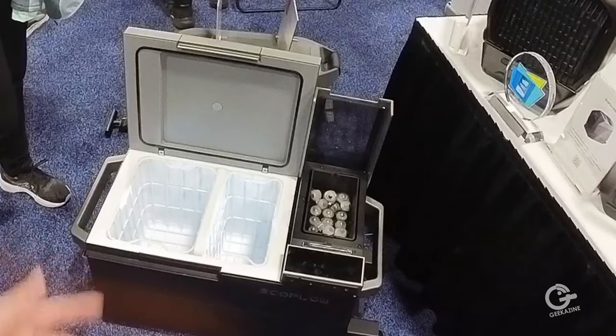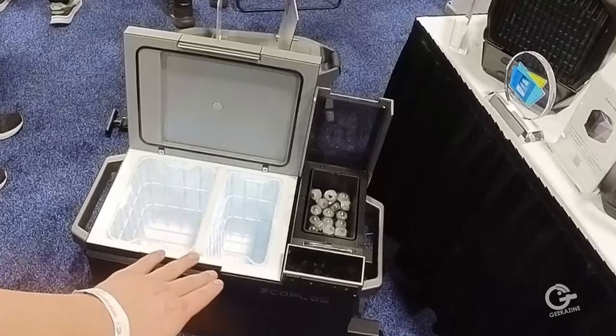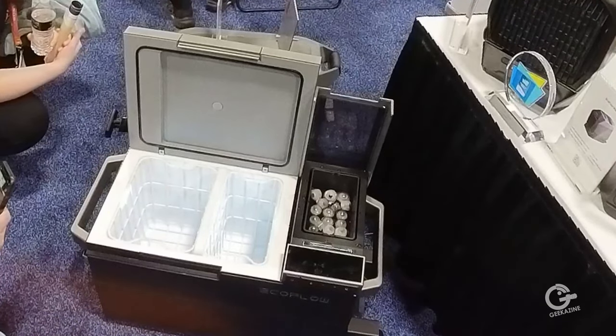How cold does it get? It can get to minus 13 degrees. And for the ice maker, we can make ice in 12 minutes. Does it make it and chop it? We make bullet-shaped ice cubes, and you can select the size — medium, small, or large.